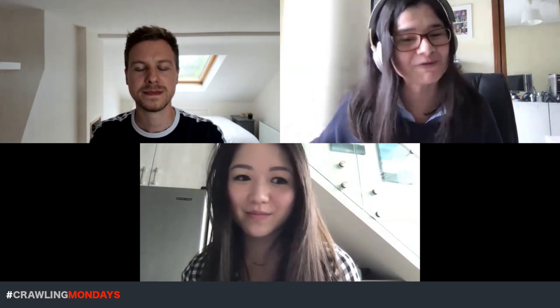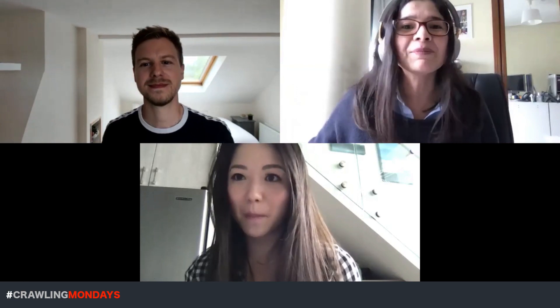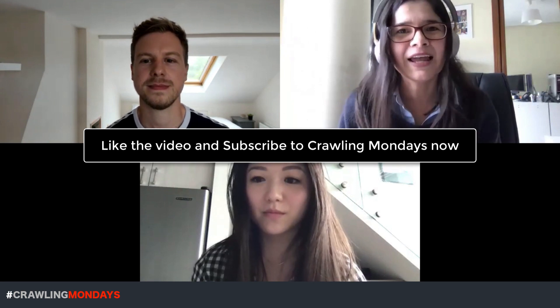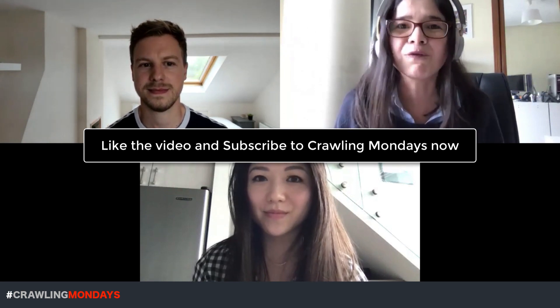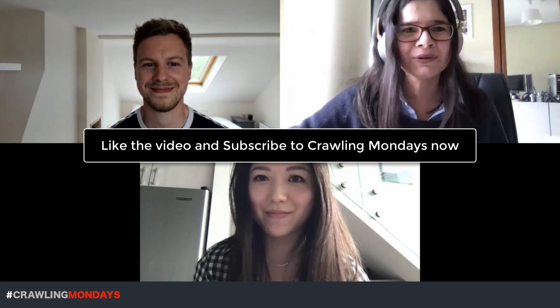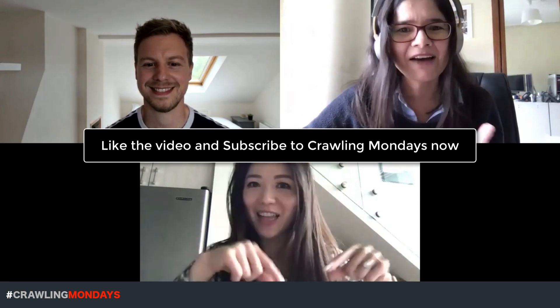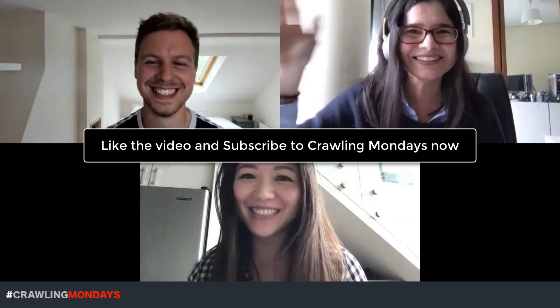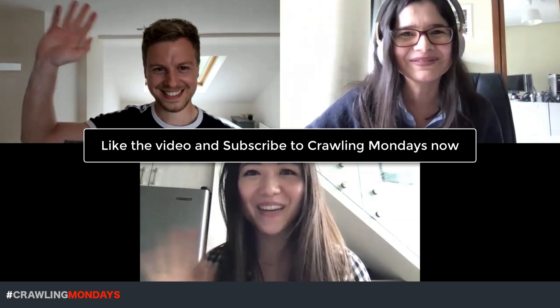Thank you very much to both of you for the insights and actionable tips — it's been so valuable. I've learned a lot and hopefully the audience has too. Please leave any questions or comments below in YouTube. I hope you liked today's episode and look forward to having you in the next one. Please remember to like the video and subscribe to the channel. Thank you very much, Jackie and Matthew. Bye-bye.